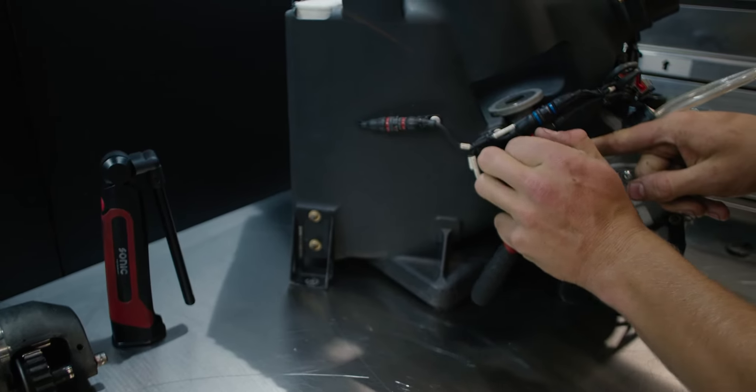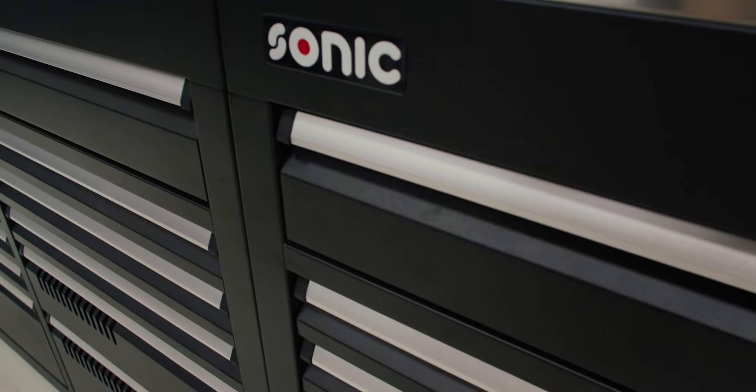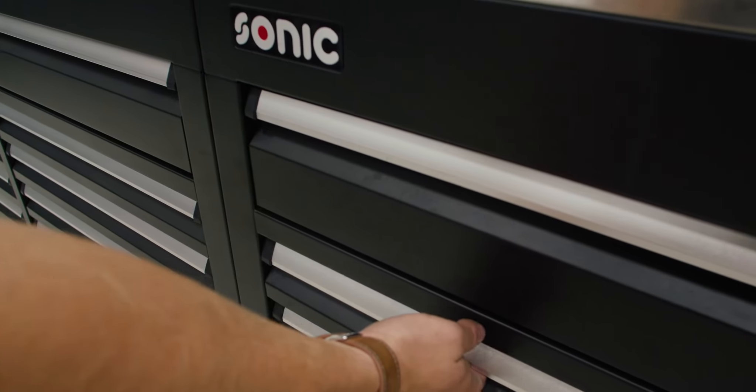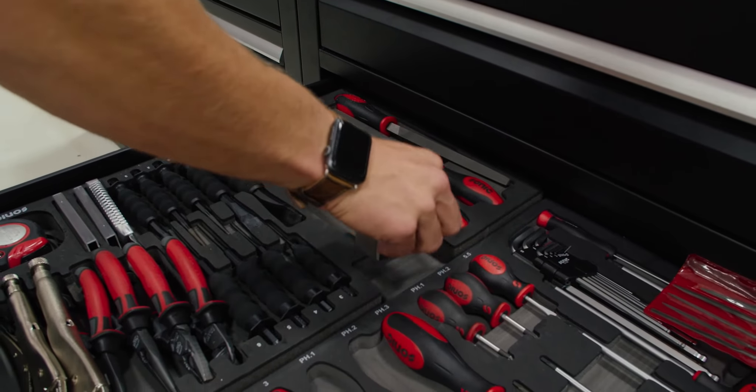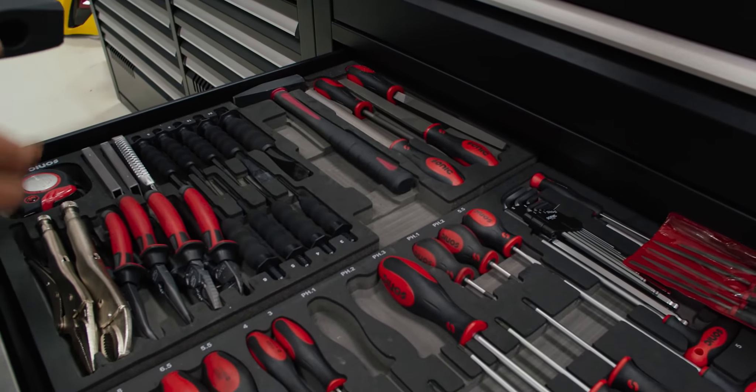In terms of cleanliness and organization, the foam system they have — at the end of the day you open the drawer and you know exactly where every wrench goes, every tool goes. You can walk through our shop and open any of the drawers and they're all identical in how everything's laid out. Same with the travel box.